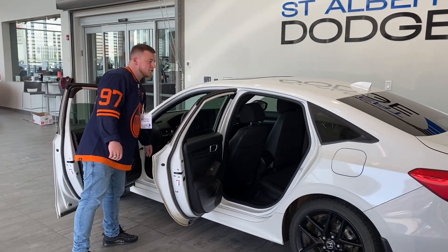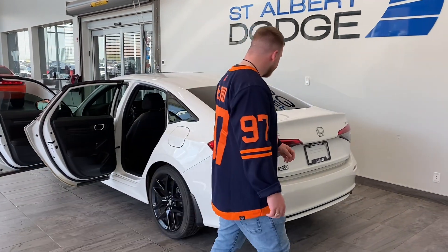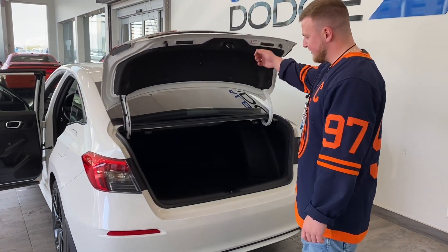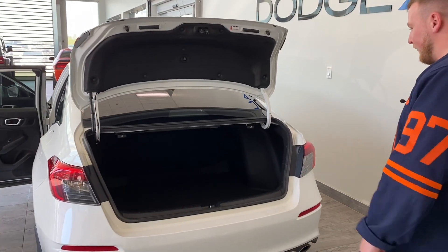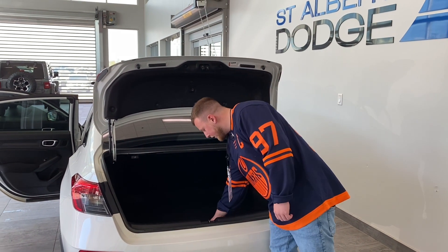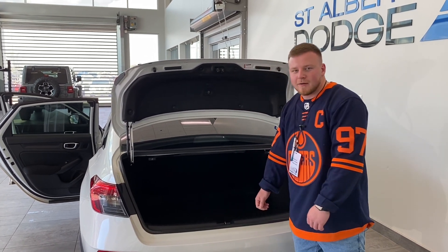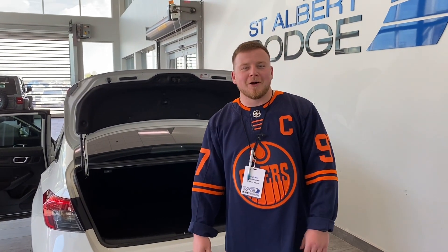Just going to pop the trunk here for you guys. It does have a capless gas cap as well, so it is anti-theft. Tons of space in the back — it is a full-size sedan, which is really nice. It's the sport edition. Got your spare tire, your jack and whatnot underneath here. If you want to know more, give me a call at St. Albert Dodge at 780-288-5764. Have a great day. Thanks.